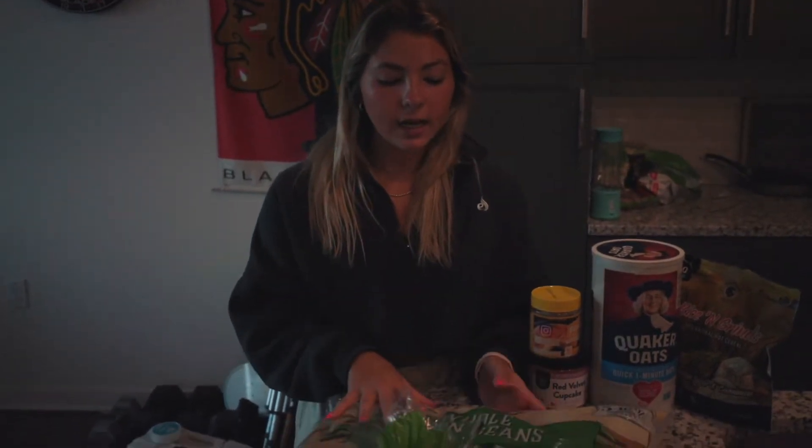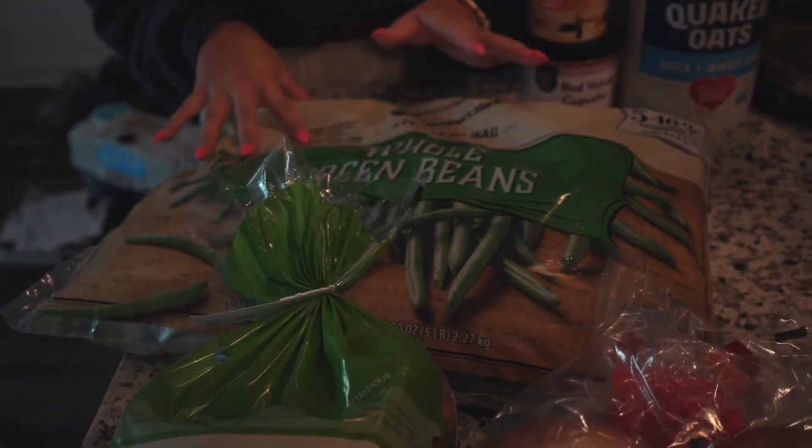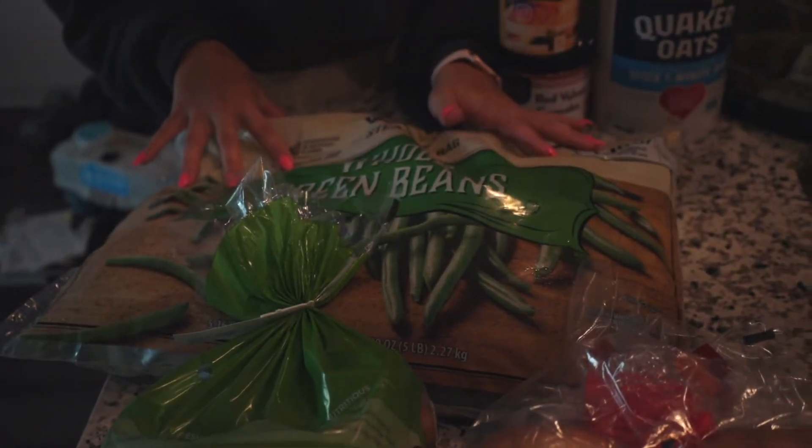First I have here tons of green beans. These ones are frozen, just because it's literally 16 ounces — so that's like huge. So many of them, probably won't have to get them again for a couple of weeks.